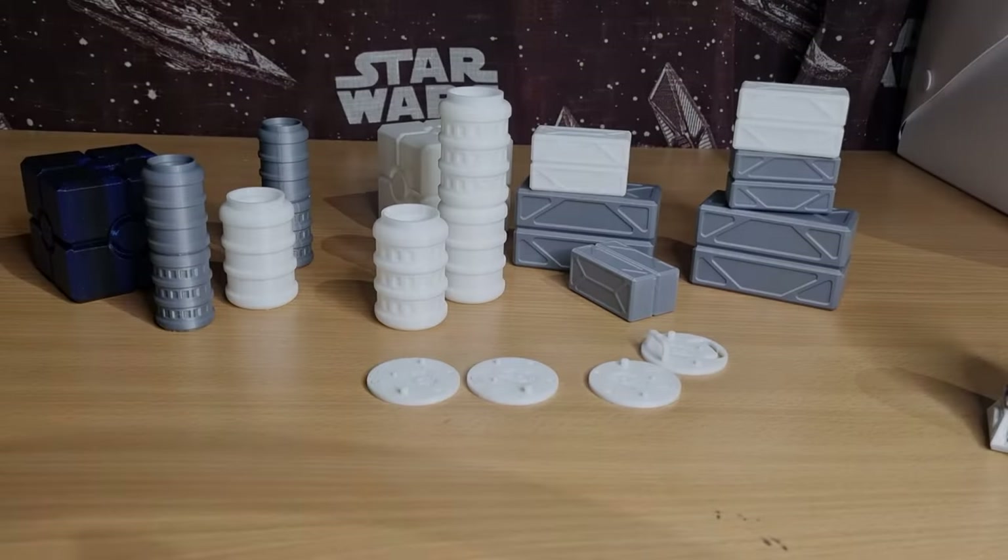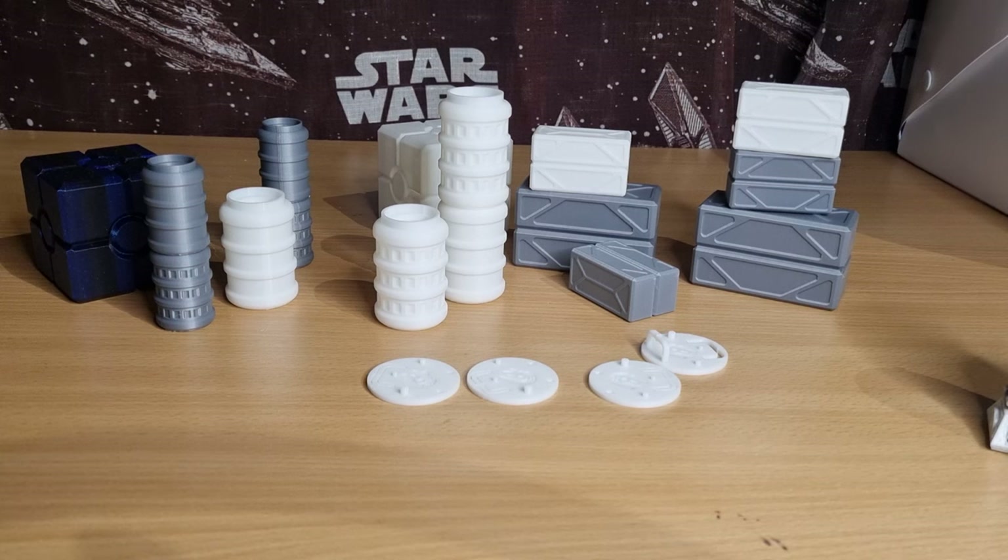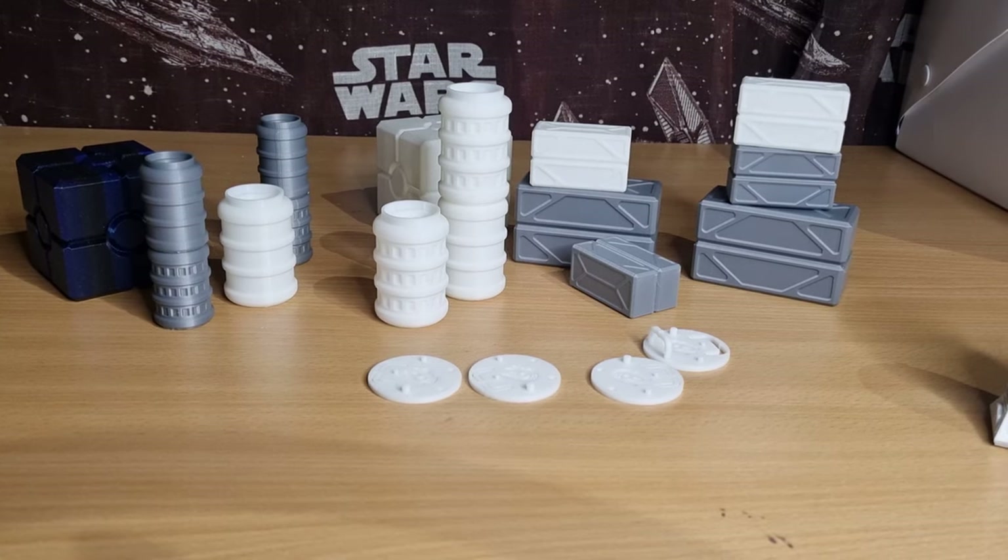So what we've got here is our first range of various different products. Don't have them all on me unfortunately, but enough to show what we've got. Let's go and have a look.